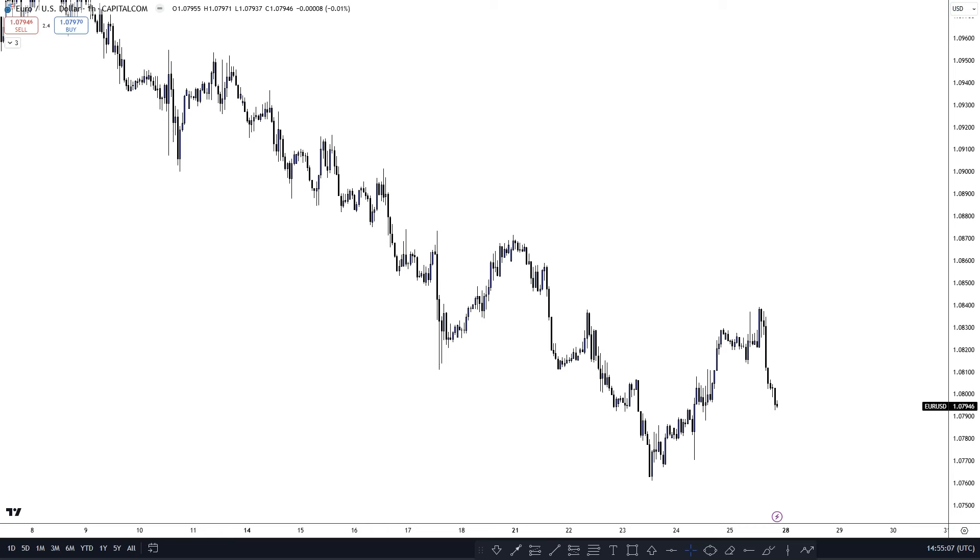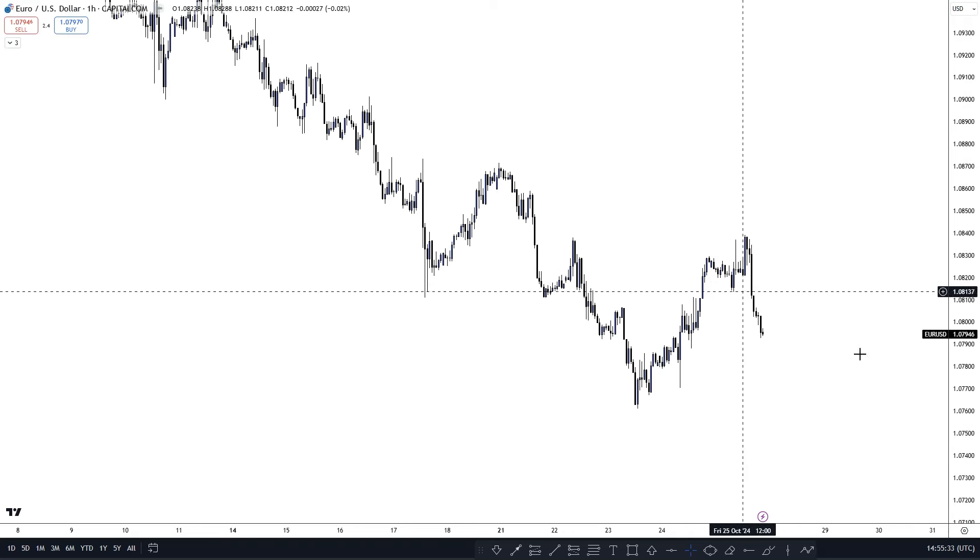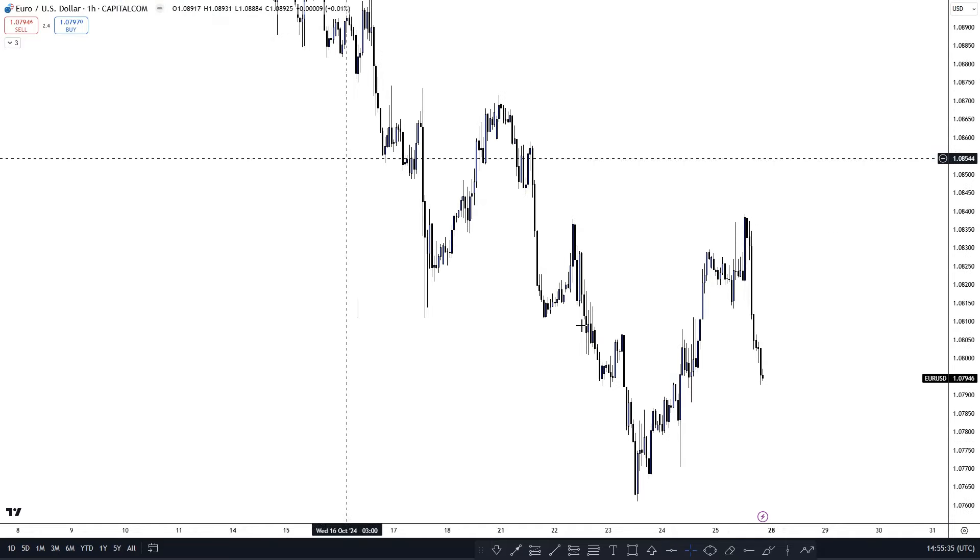Welcome back to a new video — weekly outlooks are back, meaning every single Sunday I'm going to be doing a video breaking down the market. Today's pairs are EUR/USD, GBP/USD, and Oil. If there are any pairs you want to see weekly, drop them in the comments. At the end of the day, this is just going to be my outlook on the market using the strategy that I trade — it may work for some of you, it may not.